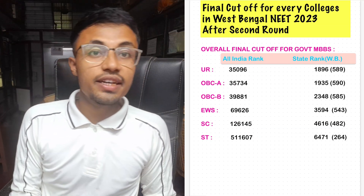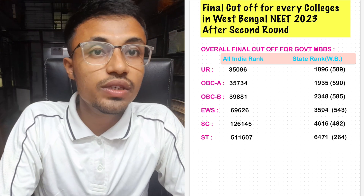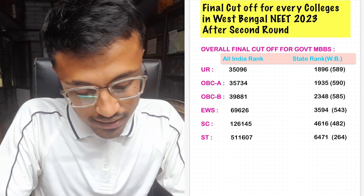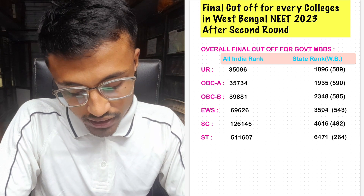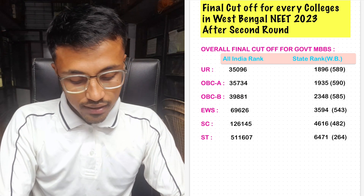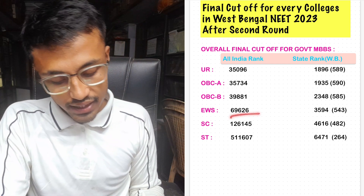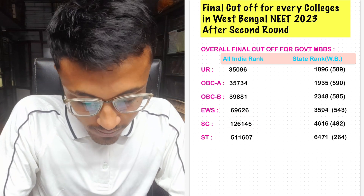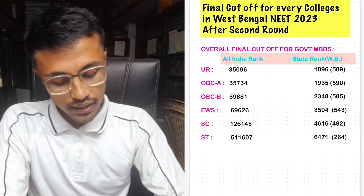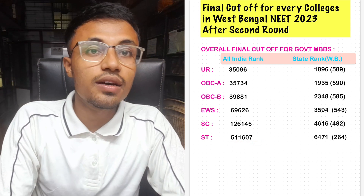On your screen, you can see the final cutoff for government MBBS after Round 2 results for West Bengal. For unreserved, it was 35,096. For OBC-A, it was 35,734. For OBC-B, it was 39,881. EWS remained the same as in Round 1 at 69,626. SC category cutoff has changed — after Round 2 it is 1,26,145. The ST quota category has also remained the same.